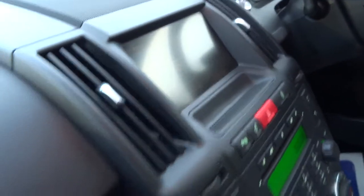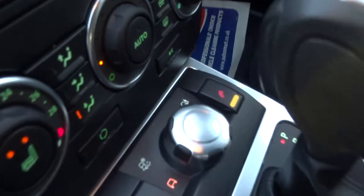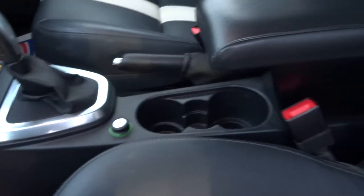It's got a full navigation system, heated front seats, hill descent control, various settings for off road, automatic transmission, two cup holders, centre armrest, and also the upgraded Alpine stereo system.